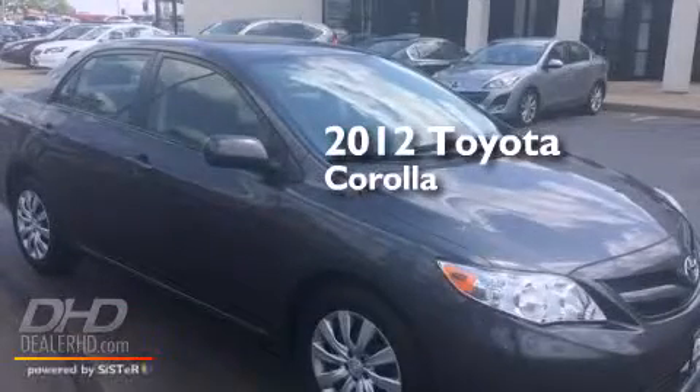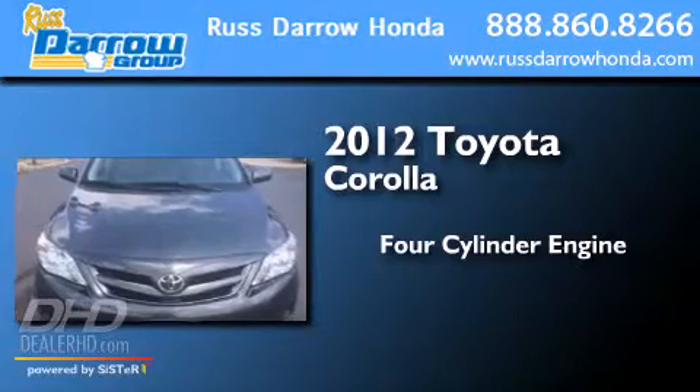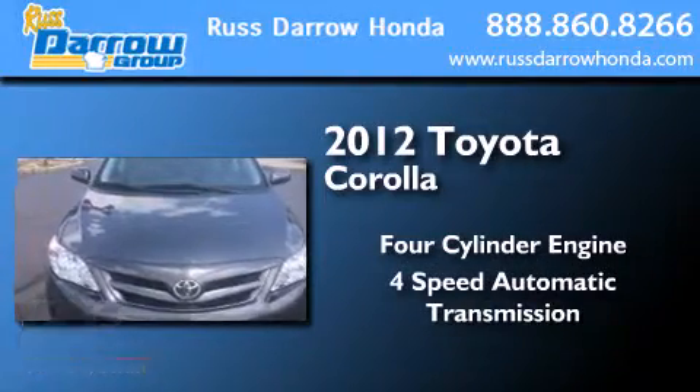This is a 2012 Toyota Corolla. It features a four-cylinder engine and a four-speed automatic transmission.